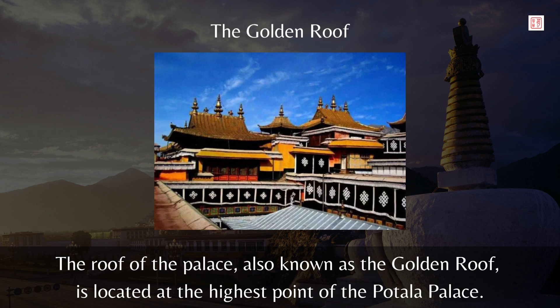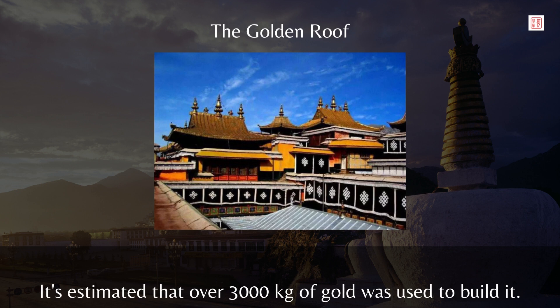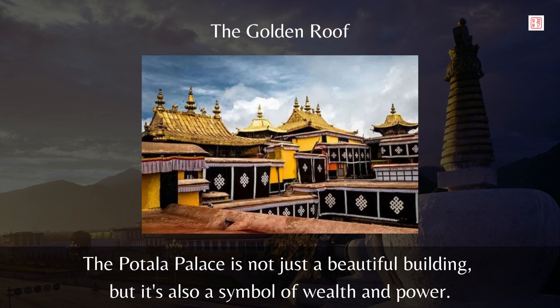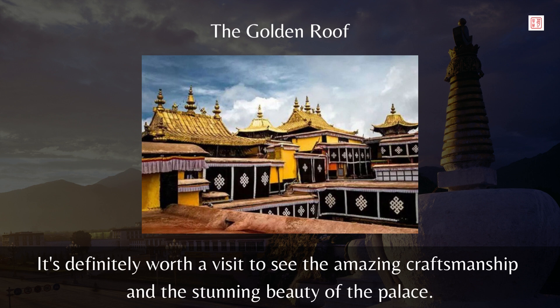The roof of the palace, also known as the golden roof, is located at the highest point of the Potala Palace, and it's estimated that over 3,000 kilograms of gold was used to build it. However, it's an exaggeration to say that half of the world's gold is in the Potala Palace. The Potala Palace is not just a beautiful building but also a symbol of wealth and power, and it's definitely worth a visit to see the amazing craftsmanship and stunning beauty.